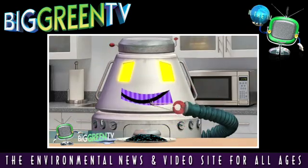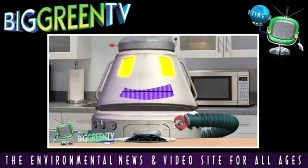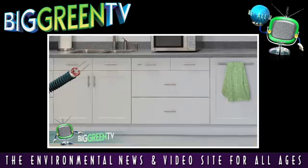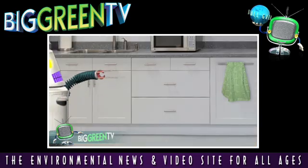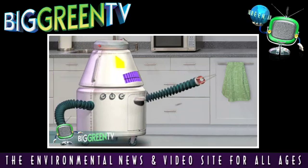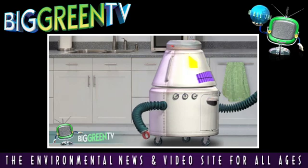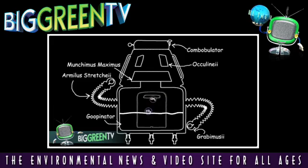Do you have to feed your Ecobot? No. It searches for and obtains its own food. Microbial fuel technology — bug power — moves the robot towards its food in response to a stimulus from a light. Ecological robots are energetically independent in this way. They feed themselves by gathering their energy from environmental waste.